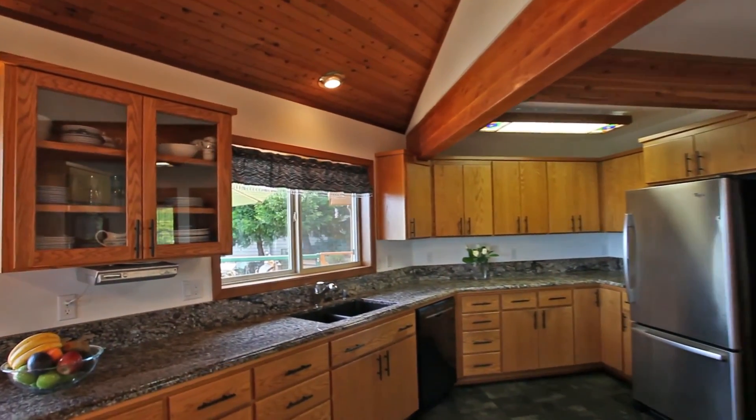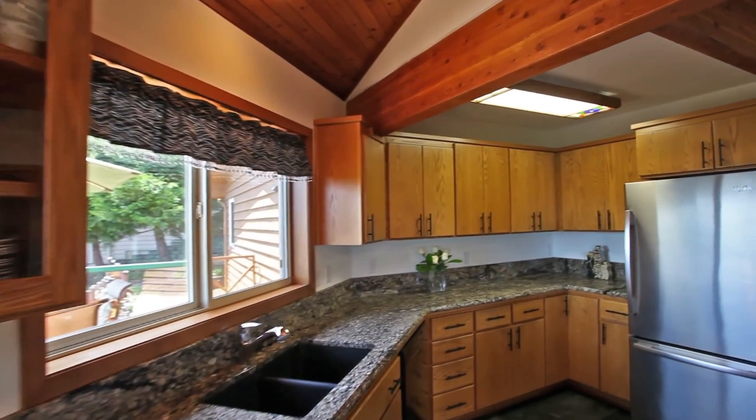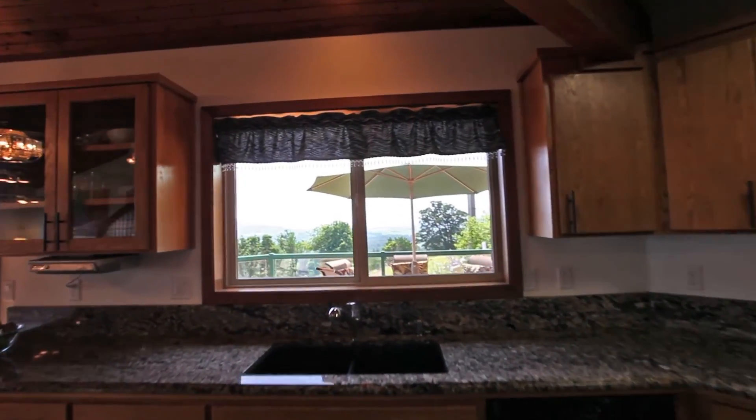The remodeled spacious kitchen has beautiful granite counters, stainless steel appliances, and peaceful views of the valley.